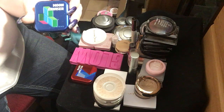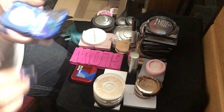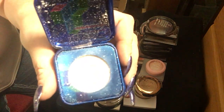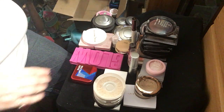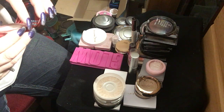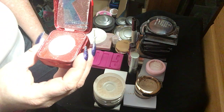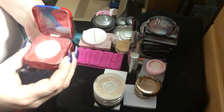Up next I have this Moon Cruiser Highlighter from Kaleidos. It's really pretty — white with a pink and blue shift. And then this is Mars Melter from Kaleidos. This is freaking beautiful for a highlight. It's white with a red shift — not a pink shift, a red shift. It's amazingly beautiful.